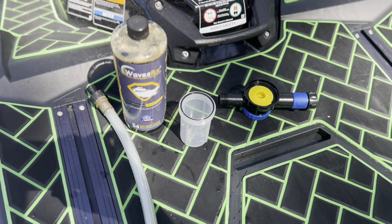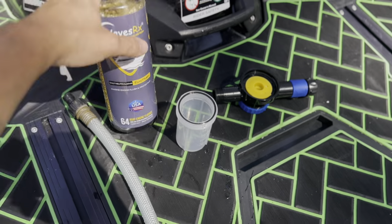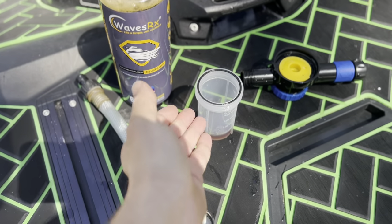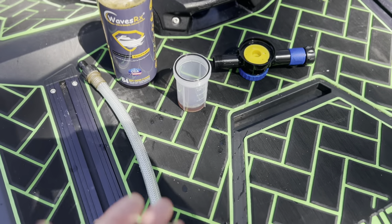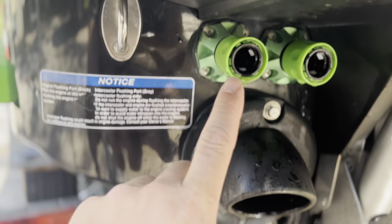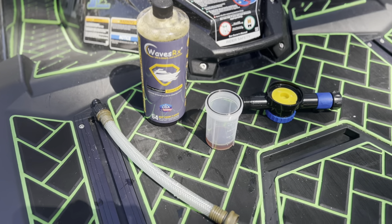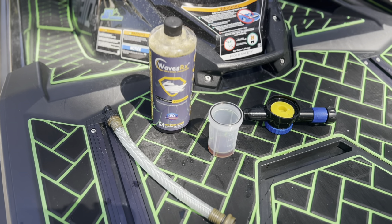Here I have a generic mixing unit from Amazon — it was about $20. You only need a half ounce of this WavesRx product, and you get 64 flushes with this bottle. We're going to pour about half an ounce into our mixing cup. Please follow the instructions from your specific manufacturer when flushing your ski. With the Kawasaki, I have this little hose that attaches to my flush port on the rear of the ski — I have one for the intercooler and one for the engine. I'm going to circulate this Epic Flush product through the engine for three to five minutes and through the intercooler for three to five minutes, then flush each out with fresh water for an additional three to five minutes.